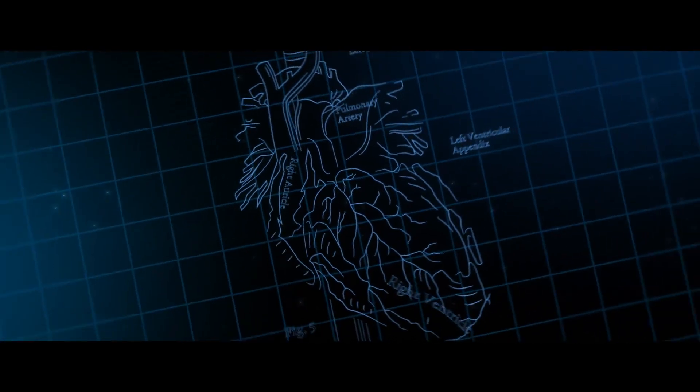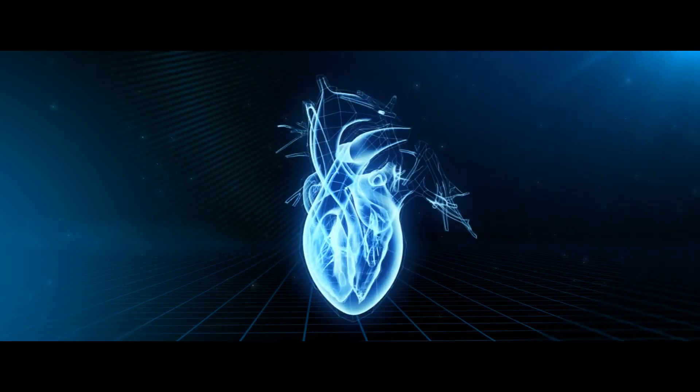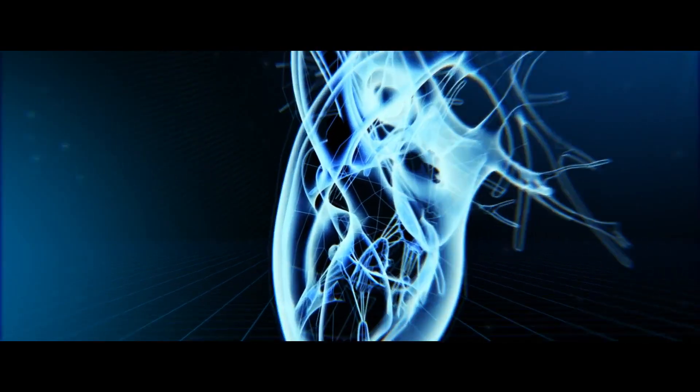We've been teaching human anatomy the same way for 100 years. Students get a cadaver, then they look at medical illustrations, and it's completely two-dimensional. And the human body isn't.